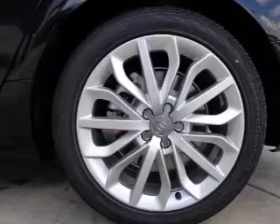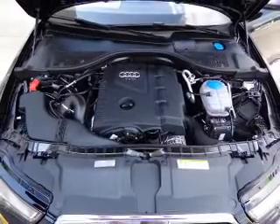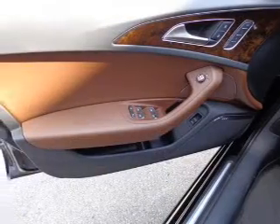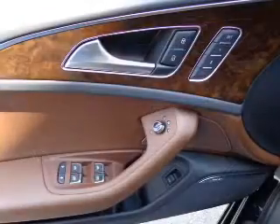Premium wheels lend a distinctive appearance. You will appreciate the safety feature of anti-lock brakes. Heated seats offer comfort in cold weather. Enjoy the flexibility of multi-zone temperature controls. Let the outside in with a power sunroof.